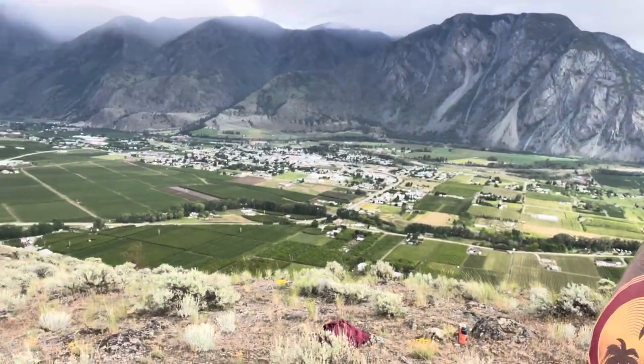Alright, so we conquered the Lower Tower Trail, and it's well worth it. I highly suggest it, because you get that view, and that's worth it to me. The rain's coming in over there, so we might skedaddle quite soon.